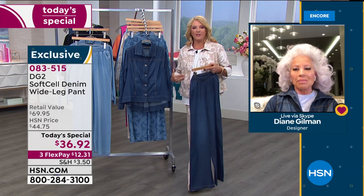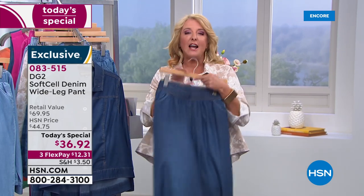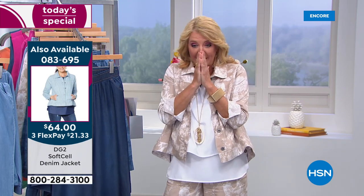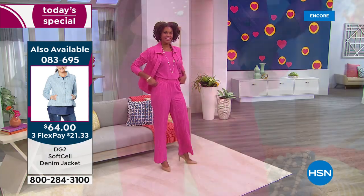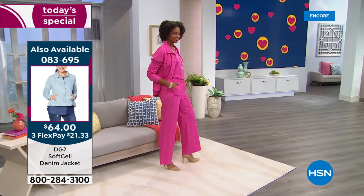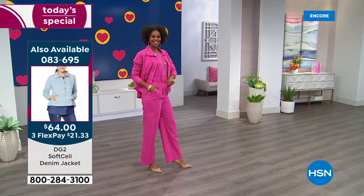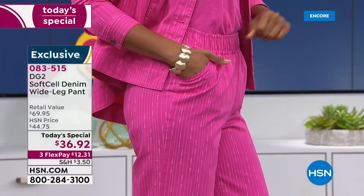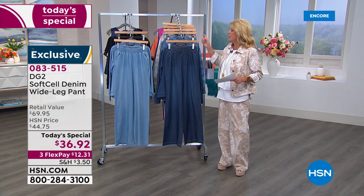Suzanne notes she's a curvy average gal — this is perfect clothing for her. For petite gals too, welcome to Diane Gilman's collection. The price on this today's special is so important — for something this easy going and affordable, at just over $36 dollars we also have flex pay on everything from Diane today: three flex payments of $12.31. They are so light, comfortable, and have an amazing feel — they look wildly sophisticated whether you wear a little tee or add the jacket.